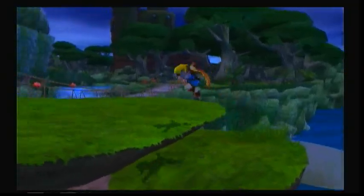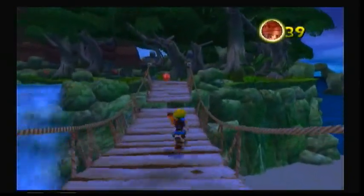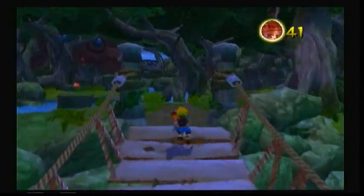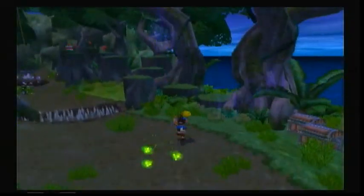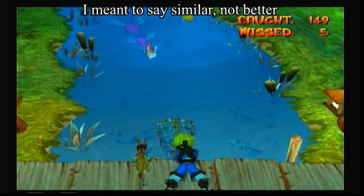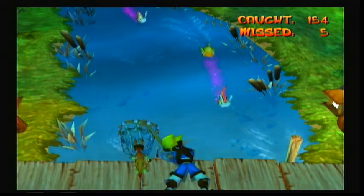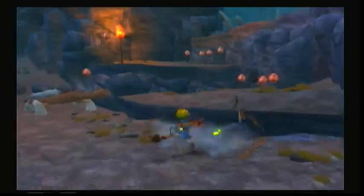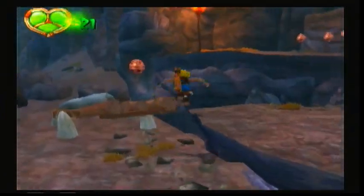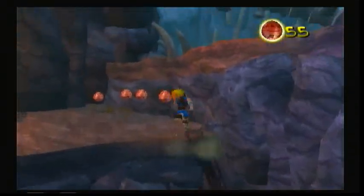Jak and Daxter is a collect-a-thon like Banjo-Kazooie, except the story is much deeper. There are probably going to be some comparisons here: Jak is Banjo, the guy who does a lot of the work; Daxter is Kazooie, the wisecracking sidekick; the Precursor Orbs are like musical notes; and power cells are like jigsaw pieces needed to advance through the game. I looked to see if the game was inspired by Banjo-Kazooie during development but turned up nothing. Play both games — they feel almost identical, and that's a compliment. Banjo-Kazooie is a great game.